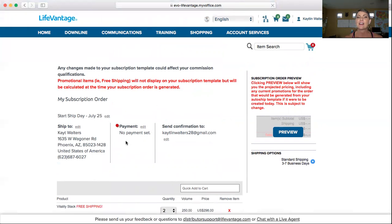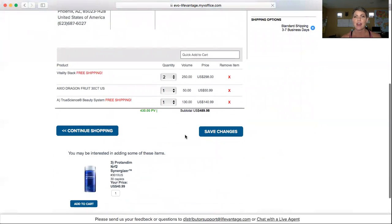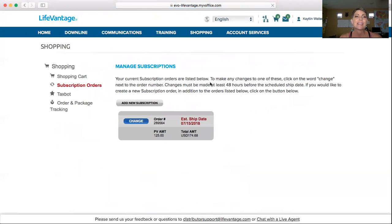Again, this is not going to save because I did not put in payment information — I really don't want to order all this right now; we actually get six subscription orders to our house and we use all of the products. So I hope that helps with setting up a new one, but how about changing one? Let's go into Subscription Orders again.